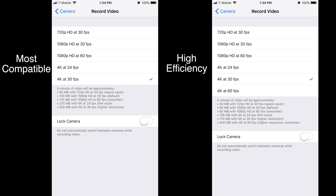HEVC and HEIF formatted media offer the same quality as before, but take up half as much storage space for respective resolution and frame rate.